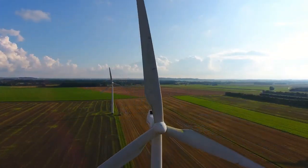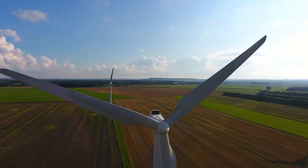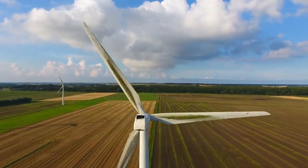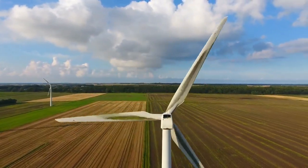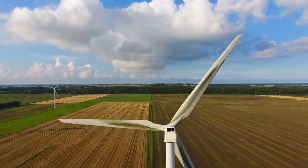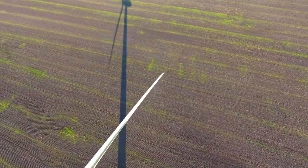Wind turbine failures are only one of the many engineering failures out there. Let us know in the comments what topic you want to see us cover next. Be sure to check out this video on the screen of five crazy airplane vertical takeoffs that were caught on camera. Thanks for watching and we'll catch you all in the next one.